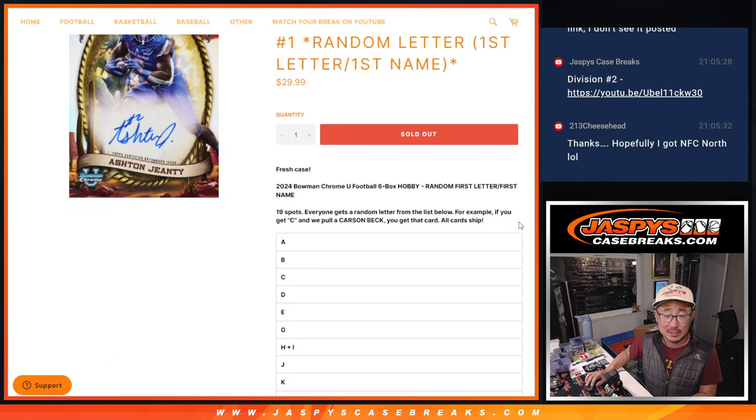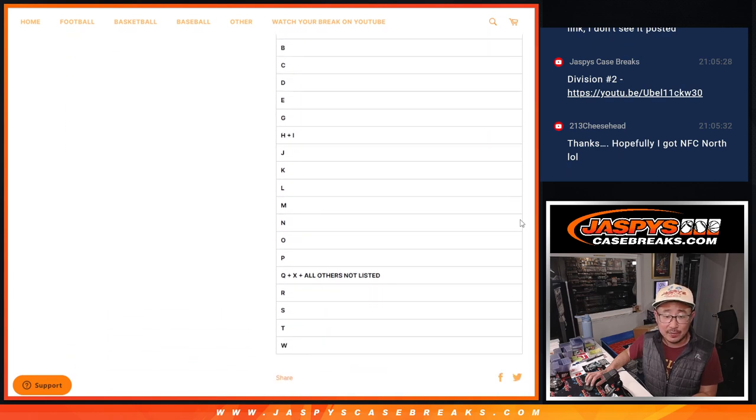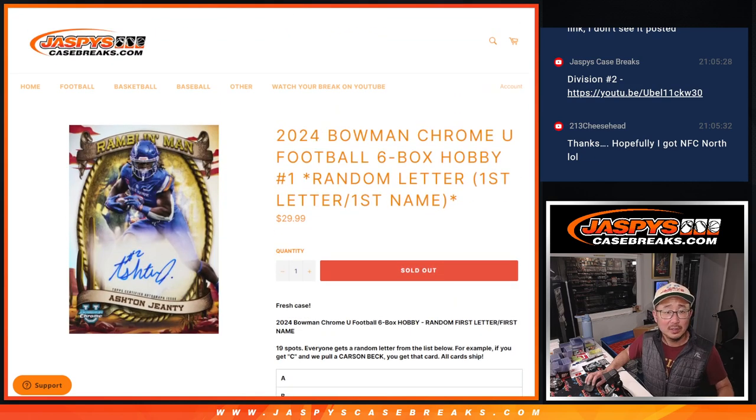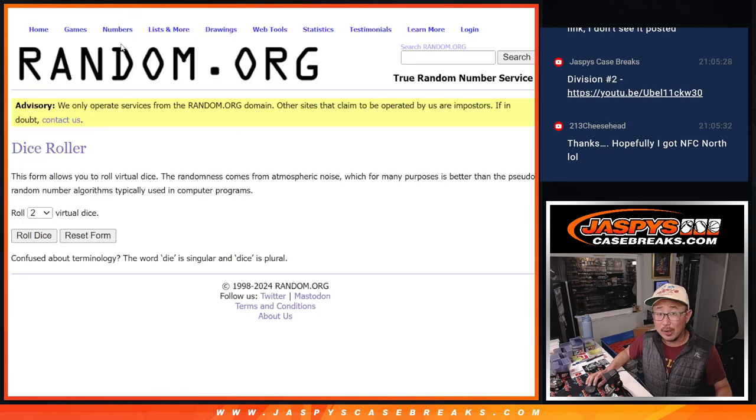We're going by the first letter of their first name. It's a 19-spot break. There are all the letters right there, plus a couple of combos. Big thanks to this group for making it happen. Let's roll it.